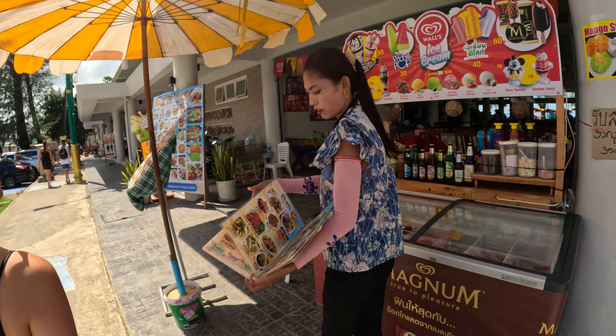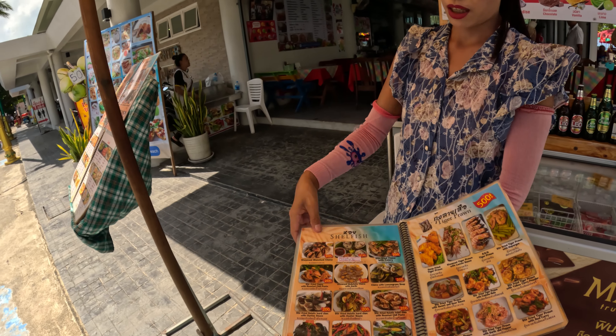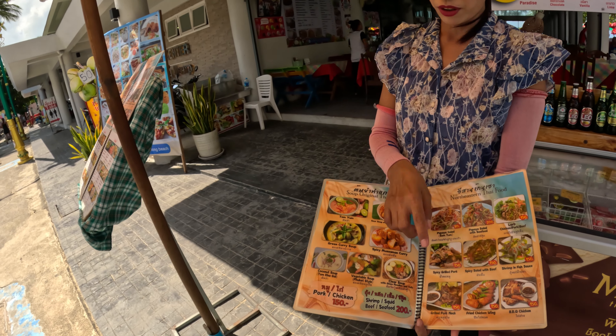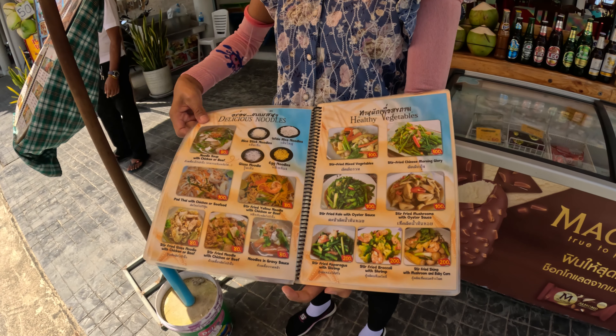We found a food court here in Patong. The menu has everything — fried tiger prawn, lobster, fish, oysters, clam salad, papaya, barbecue chicken, curry, tom yum soup, pad thai, and vegetarian options too. Lots of good food here — looks like they have everything we need!